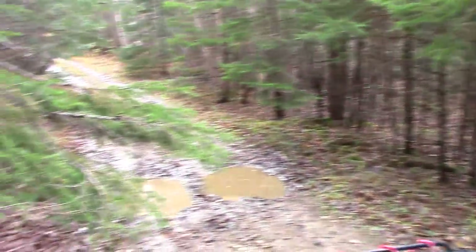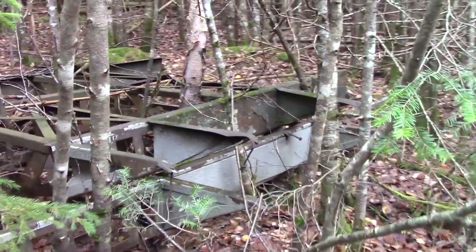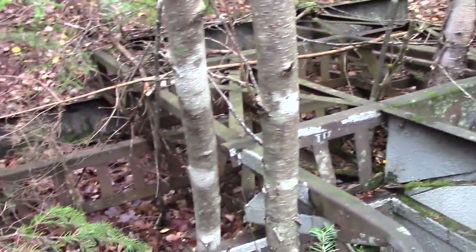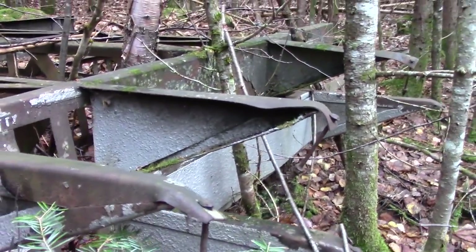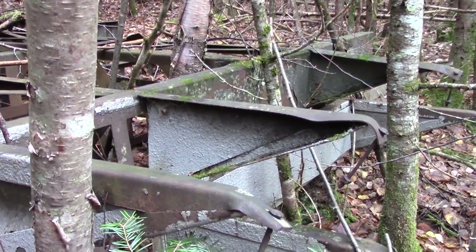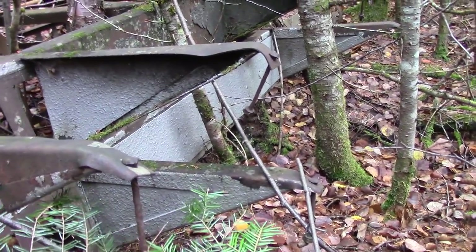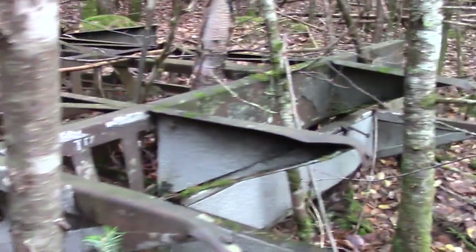Just came across something that caught my attention. I'm not exactly sure what it is. It looks like some kind of a frame to something, but not like a truck frame. Would that be like an old motor home or something? Or maybe a trailer? A mobile home, I mean, not an actual truck trailer.